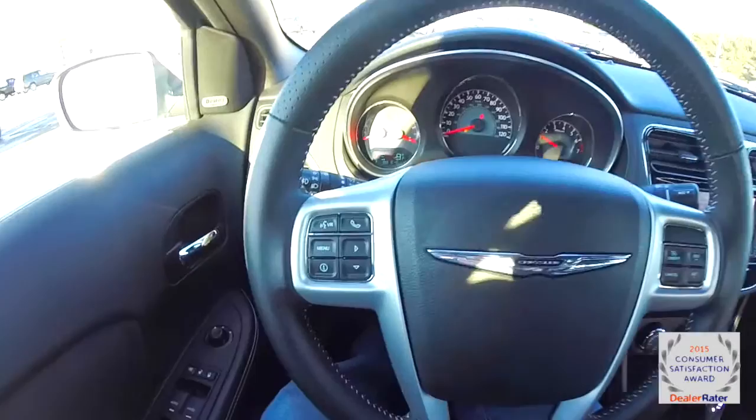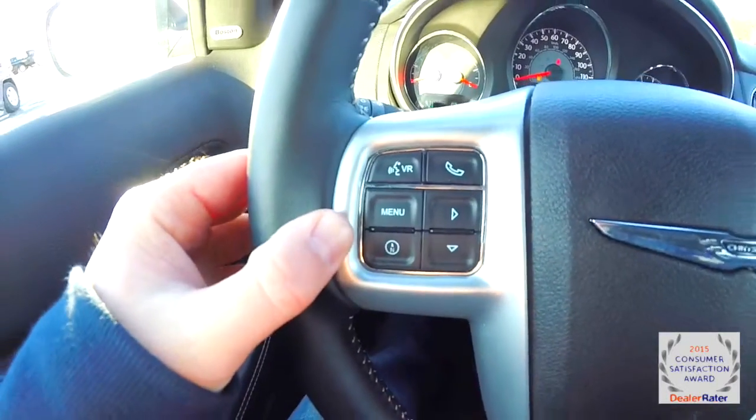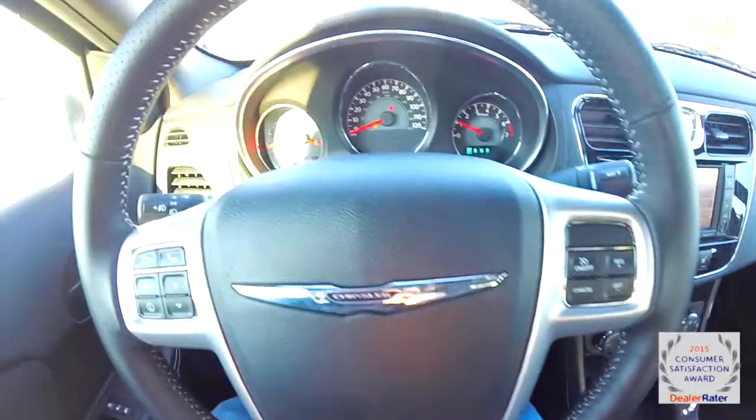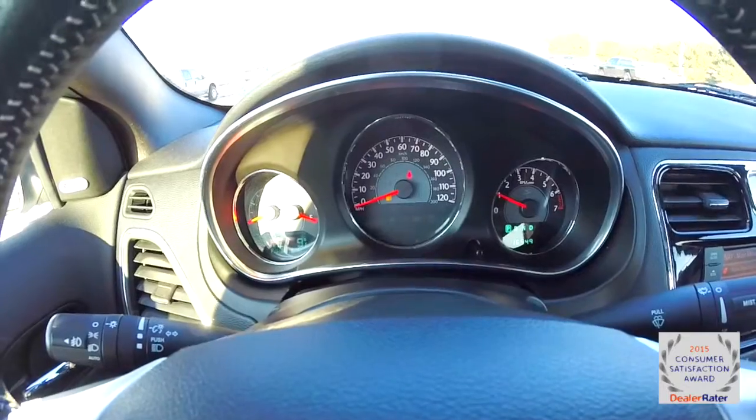Panning the interior to show a little bit more detail — controls on the steering wheel for your Bluetooth and your trip computer, also for your cruise control. The vehicle currently has 16,549 miles on it.